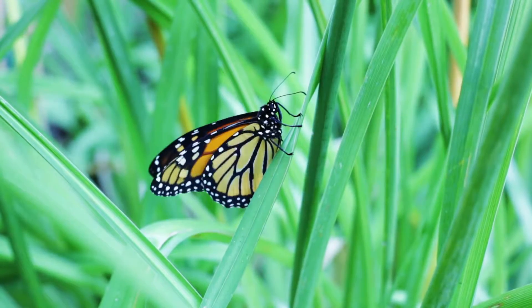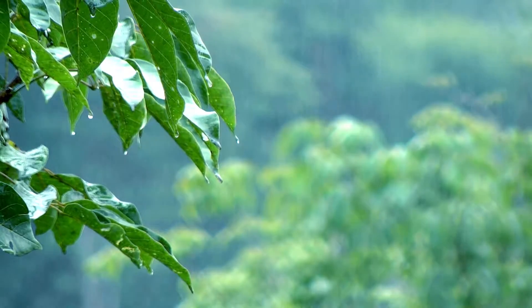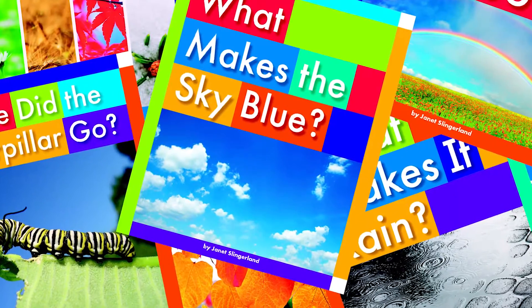Inquisitive young readers will learn the answers to these questions about weather, nature, and other captivating earth science topics in Everyday Earth Science from The Child's World.